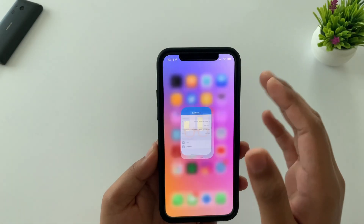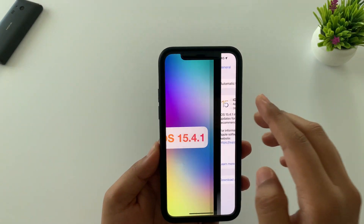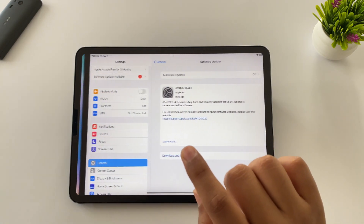Overall, everything is almost perfect — improved battery life, an important security update, and serious bugs are fixed as well. So you should definitely update to iOS 15.4.1.